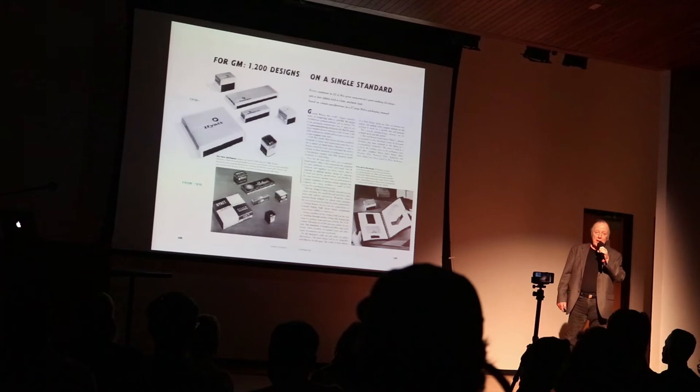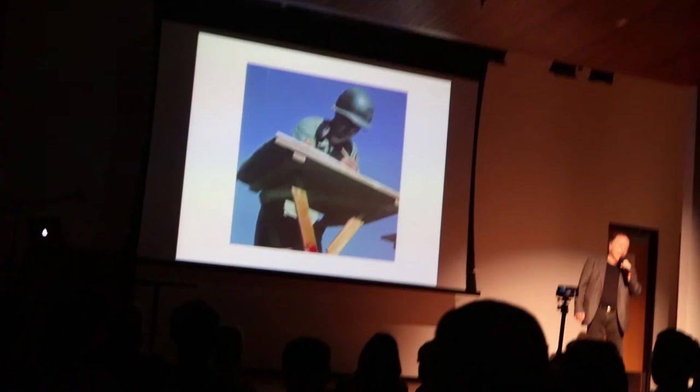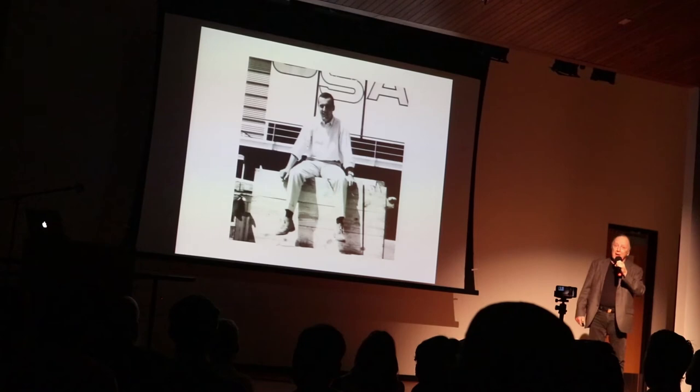I had to go to the military after that. I really didn't want to go back to General Motors — I wanted more diverse design experiences with smaller firms. But when I was in the military I did a lot of work with mapping. I had no idea I was going to get something valuable out of the military, but I did. I learned quite a bit about mapping.